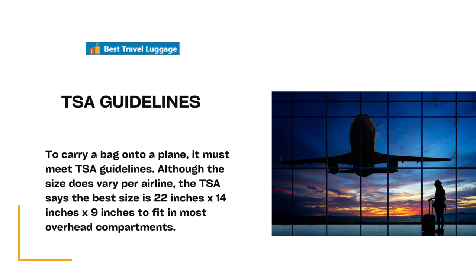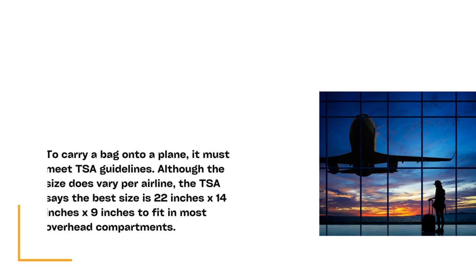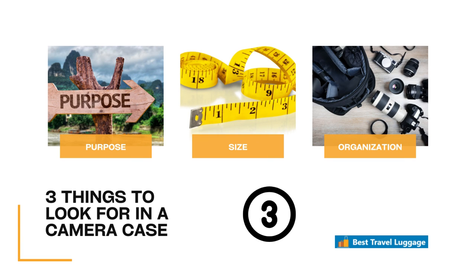We need to talk about TSA guidelines because these bags that we've reviewed are TSA approved. The guidelines say to have a carry-on bag onto a plane with you, it has to meet the guidelines, which are 22 by 14 by 9 inches to fit in the overhead bin compartments. If you're going to have a camera bag with you and an expensive camera, you want to keep it with you on the plane.